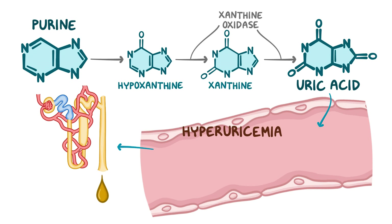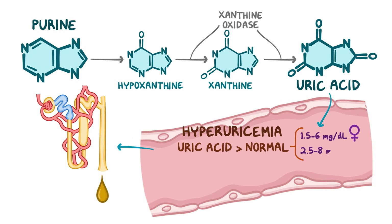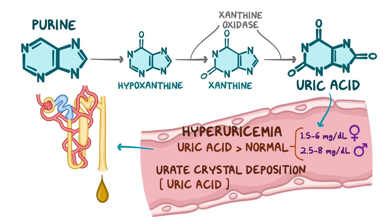Hyperuricemia occurs when levels of circulating uric acid exceed normal levels, which is around 1.5 to 6 mg per deciliter for women, and 2.5 to 8 mg per deciliter for men. Urate crystal deposition occurs when concentrations of circulating uric acid exceed its rate of solubility, which is about 6.8 mg per deciliter.